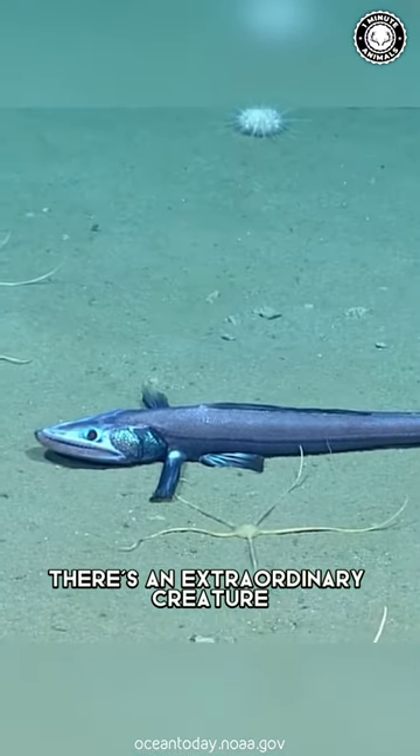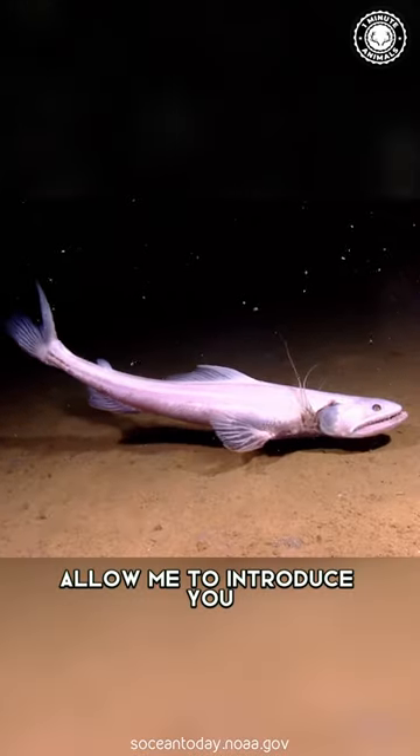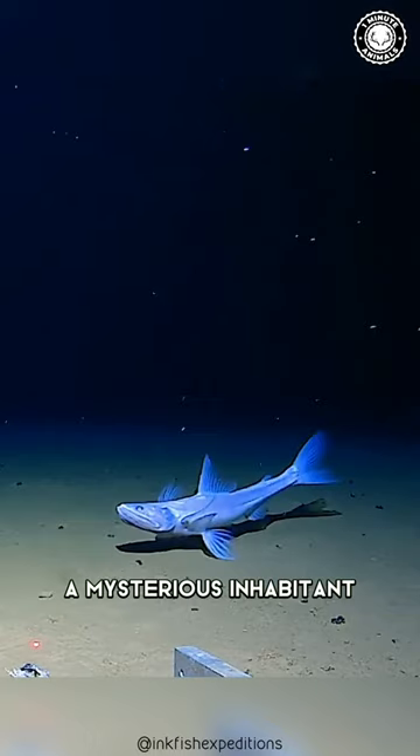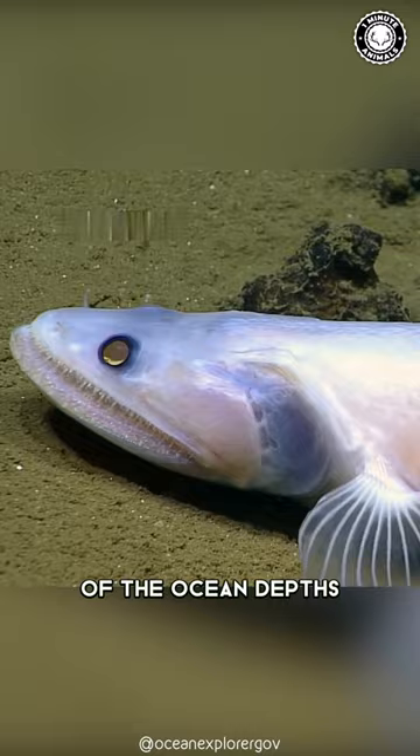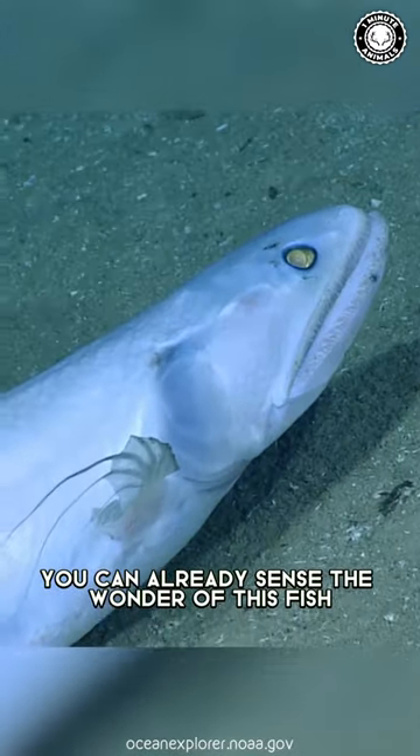Did you know there's an extraordinary creature that looks like a blend of a lizard and a fish? Allow me to introduce you to the lizardfish, a mysterious inhabitant of the ocean depths. With a name like that, you can already sense the wonder of this fish.